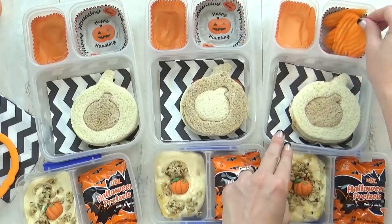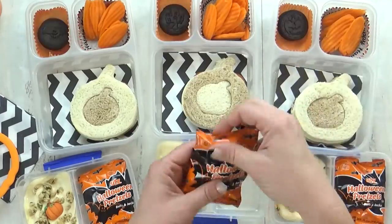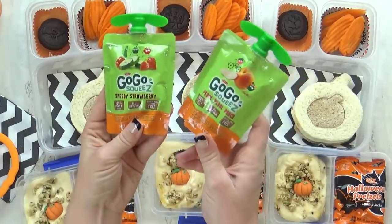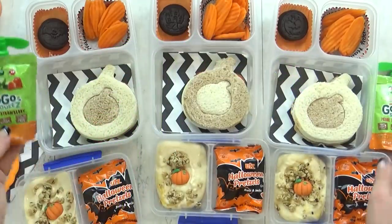And just for fun I'm gonna add one giant pumpkin shaped sprinkle to the top. For our vegetable today I'm gonna add some carrots. In this back corner I'm going to add just one little Halloween cookie, and I can't forget to show you the special Halloween pretzels — I found these at Target. For the fruit today I'm keeping it super simple and just giving the kids some of these go-gurt squeeze pouches — some are strawberry and some are peach.